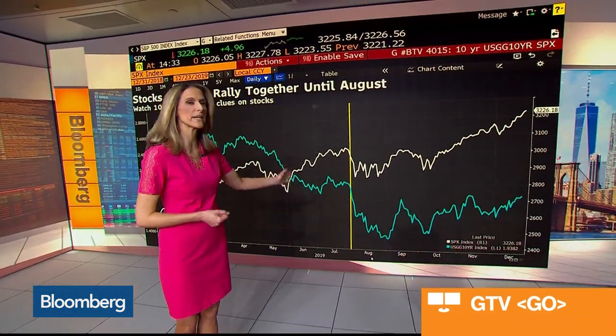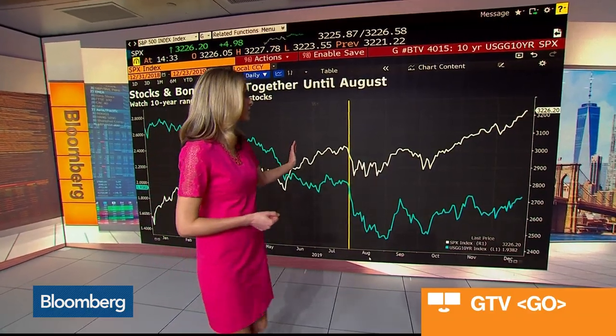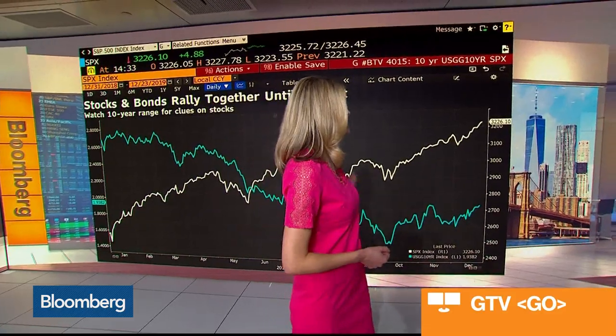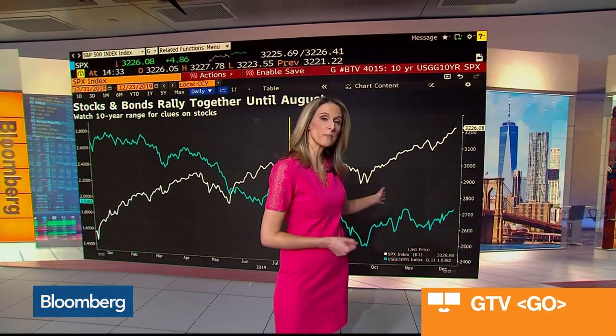Right around the beginning of August, we see a little bit of a divergence where treasuries are more in a range. However, as stocks have simply gone higher, it'll be interesting to watch treasuries, because if yields continue to back up, it may be a signal that stocks could climb higher in 2020.